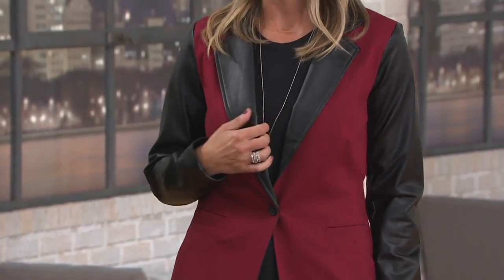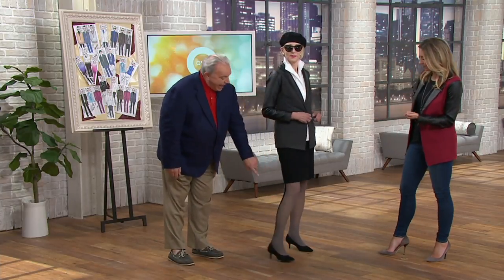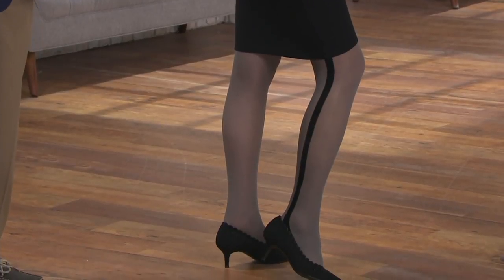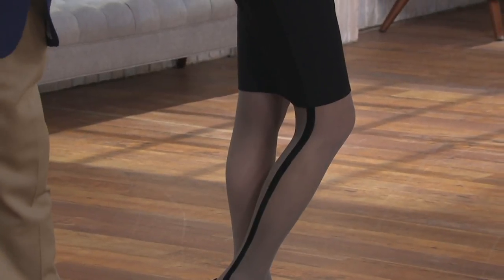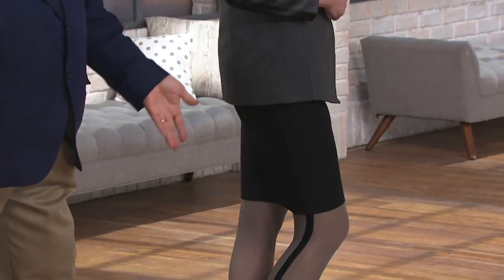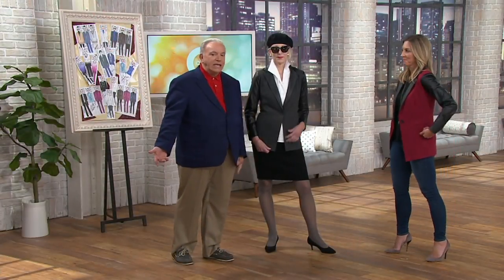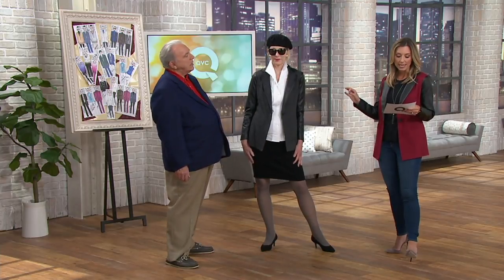The faux leather feels like real leather — it doesn't feel plastic or non-authentic, it's believable. Jack has it on with my black skirt and the tuxedo tights, which are on sale online. Ladies, put a little pizzazz in your life — get a pair of tights like this and you'll look like nobody else. It's so perfect with the gray jacket. Numeric sizing runs 2 through 28. The merlot I'm wearing is the most limited; for the gray, I have sizes 2 through 20.